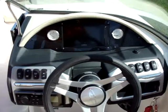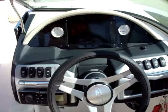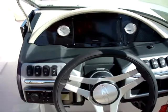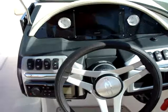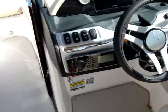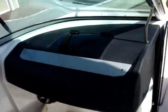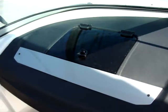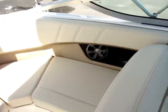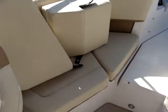At the helm we have a Garmin 742 that provides all engine gauges as well as GPS and depth sounder. We've also got a Fusion stereo, an in-deck ski locker, a lockable glove box, and storage compartments underneath all of the seat base cushions.